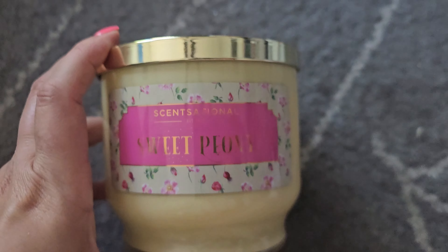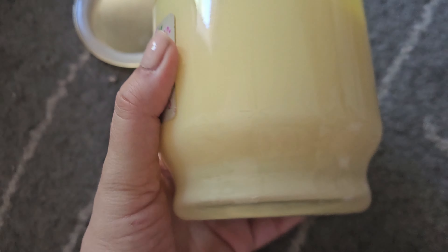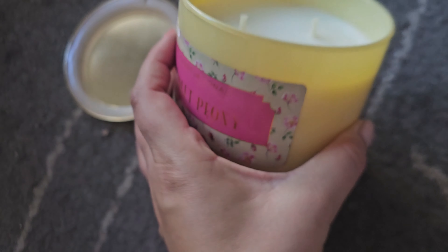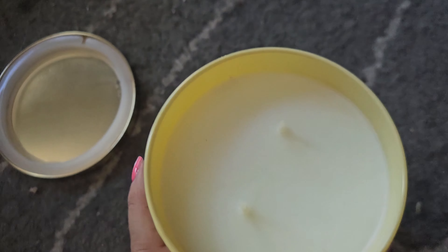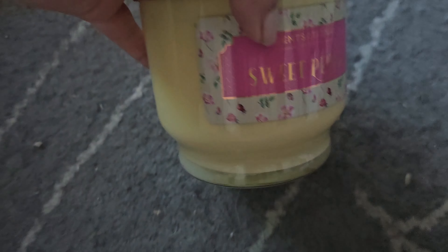This next one is a candle — it's a Sweet Peony scent and it smells so good. I actually saw a DW one but this one smells better. This was on clearance for $6 and it's by Sensational. It was a lot stronger than the DW scent, so I'm glad I got this one.